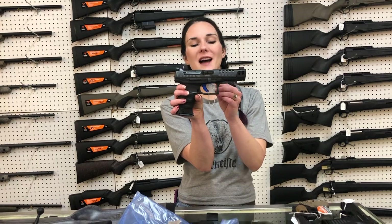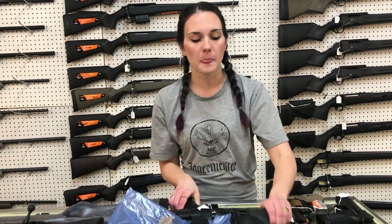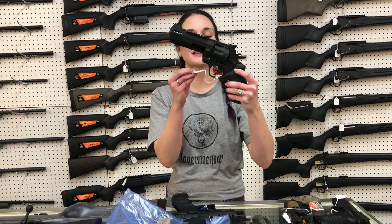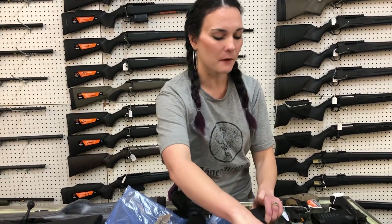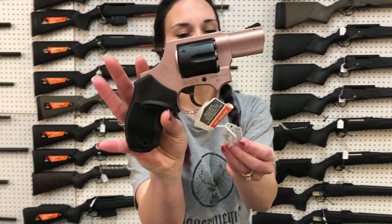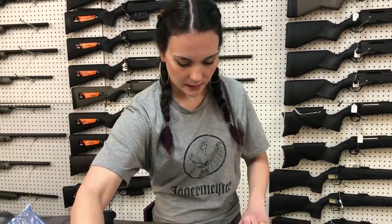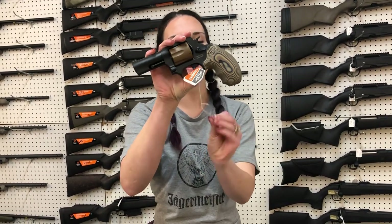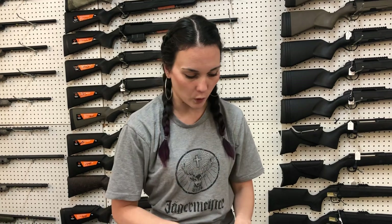Walther PPQ Q5 Match 9mm, $760. Taurus Raging Hunter 357 Magnum, $755. We also got the Taurus 856 in Rose Gold — she's going to be $330. And the 856 in Coyote with the upgraded grips and night sights — she's a 38 Special also, going to be $400.